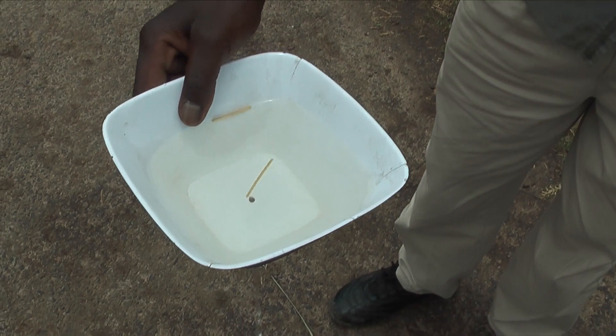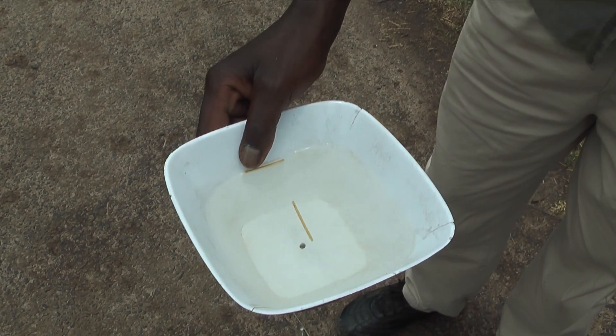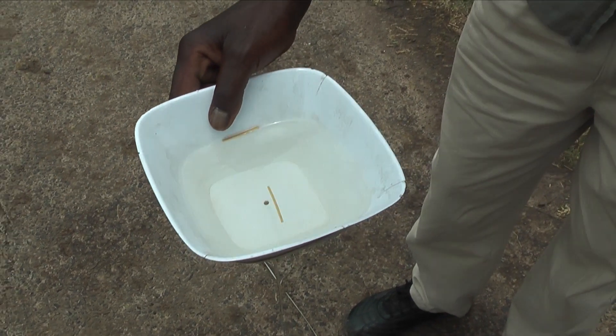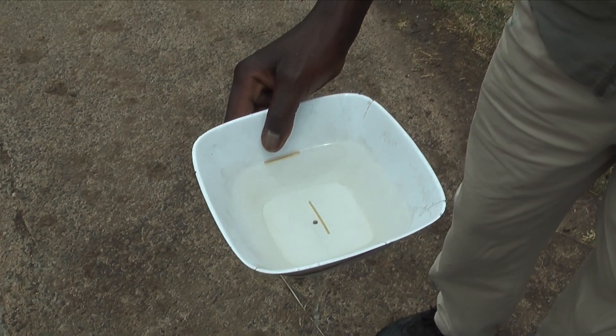Next, we were taken south of the equator about 60 feet and the demonstration was repeated. Here the toothpicks rotated counterclockwise and the water swirled in a counterclockwise motion as it left the container.